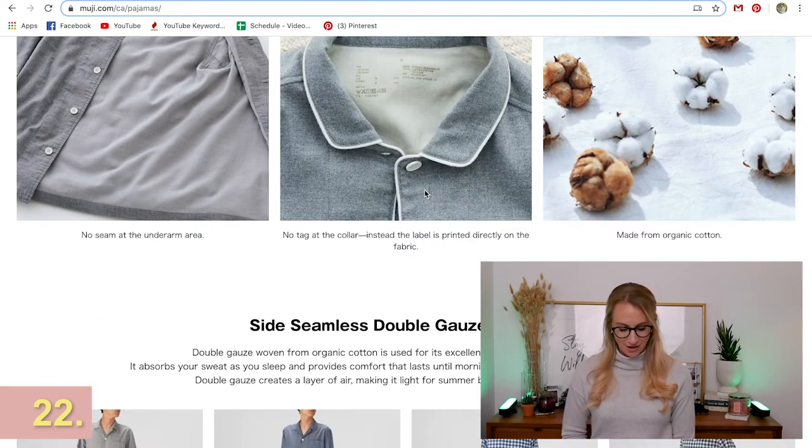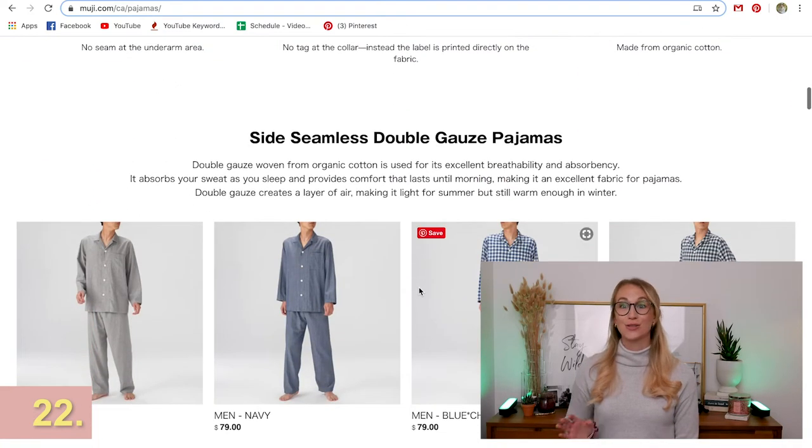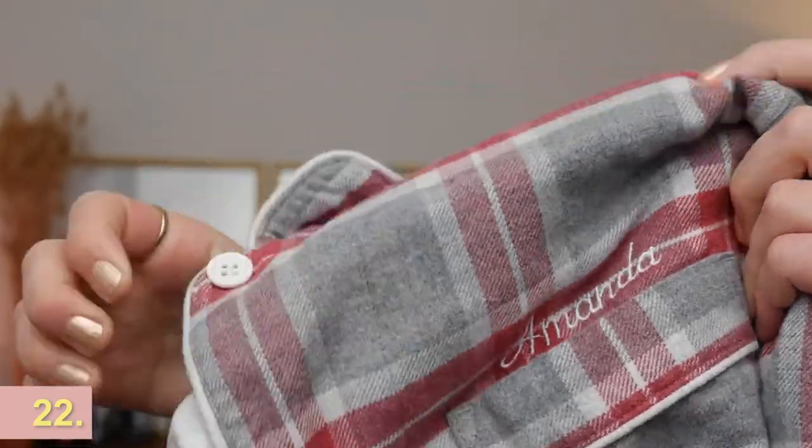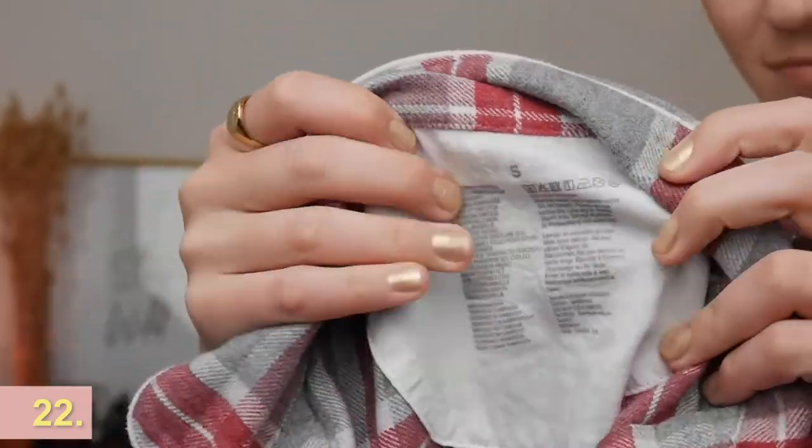Muji has come out with these pajamas and I got a pair — I wish I had gotten Scott a pair too because they're seamless on the side, so they're so comfortable. Sometimes just having a full matching set of pajamas makes you feel put together when you're going to bed.